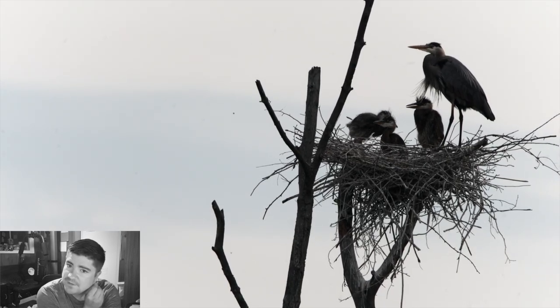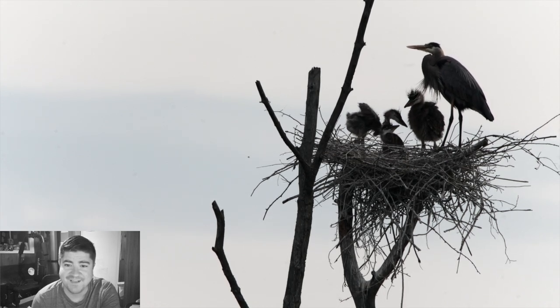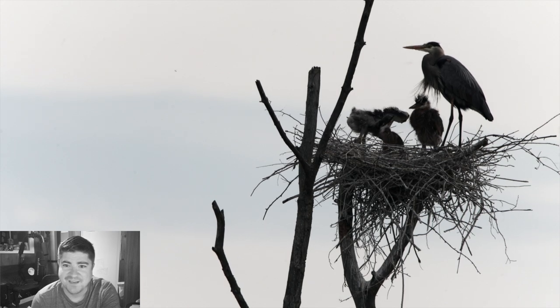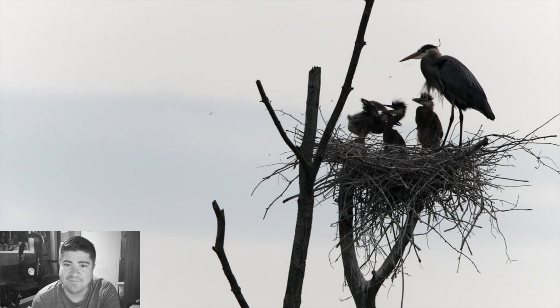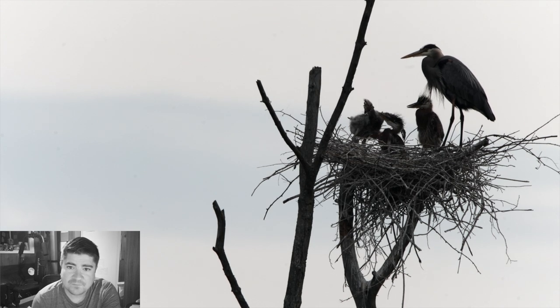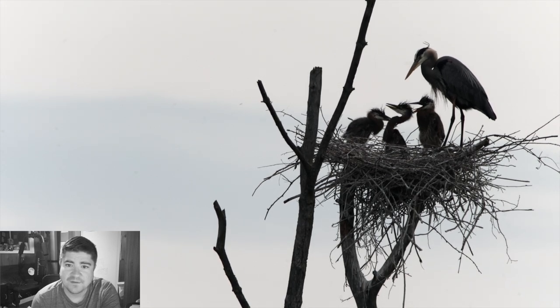There's a lot of stretching of wings — it looked at times like that one was looking over the edge thinking about flying, but as you can see they just don't have the feathers for it yet.